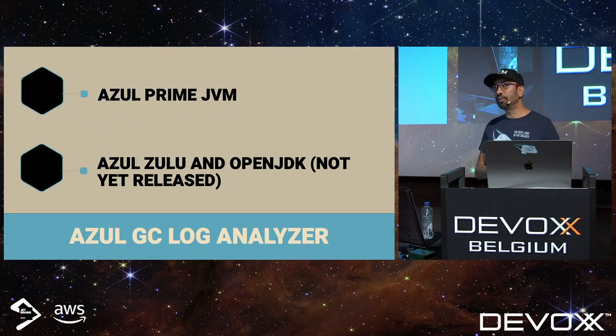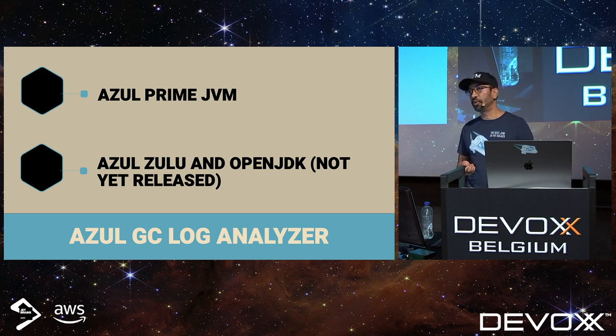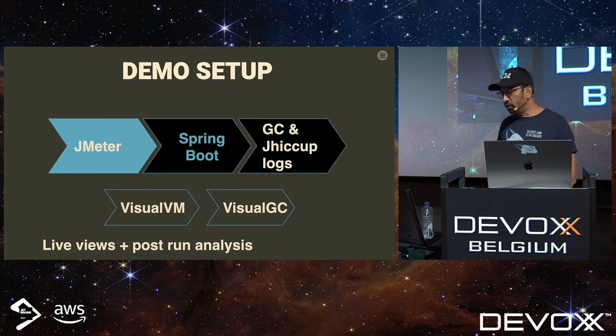There are several GC log analyzers available. Azul has one called the Azul GC Log Analyzer, which works with logs from Azul Platform Prime and Azul Zulu. The version for standard OpenJDK is not available yet but will be in the future. There are other tools like GCeasy.io. We're going to use the Azul GC Log Analyzer for this demo. We're almost to the demo — here's what the demo setup looks like: we'll run GC and JHiccup logging, and along the way look at VisualVM and Visual GC.